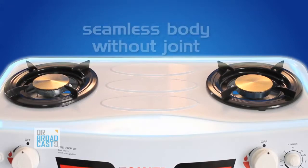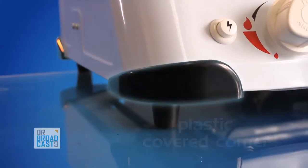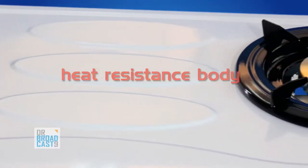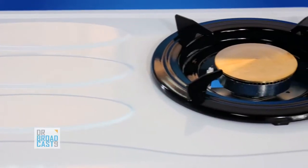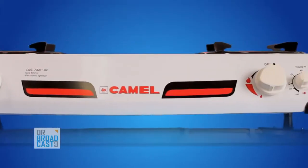Our heavy-duty body is made from single deep drawing without connecting parts, giving it high strength and durability in use — stronger upon impact and heat resistant. You won't burn your hand when touching the body of the gas stove. Beauty is what we deliver; our impressive design is way beyond our competitors.